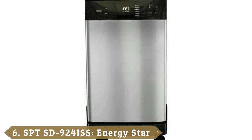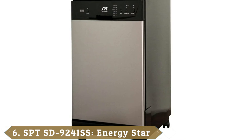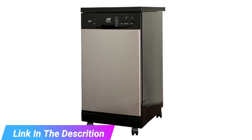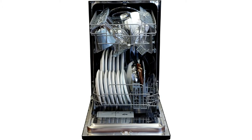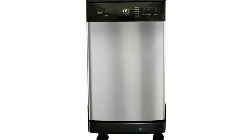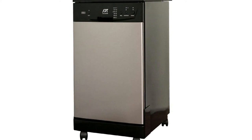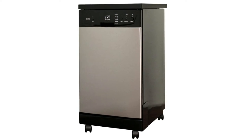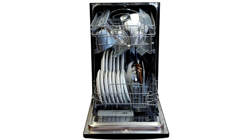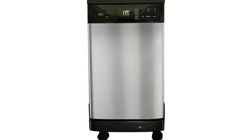The number 6 position is dominated by the SPTSD9241SS Energy Star Portable Dishwasher. If you are planning a vacation with the whole family, you are likely to end up cooking from time to time, but you don't want to get stuck doing the washing up after enjoying an evening meal. Therefore, you will need to find a countertop dishwasher that is designed to be portable. This model boasts enough space for an impressive 8 different place settings, yet it measures just 18 inches and is compact enough for most needs. The sleek and shiny stainless steel design is sure to look great in any modern apartment or kitchen. You are treated to 6 different wash settings, and selecting what you need is very easy thanks to the simple touchpad control panel.